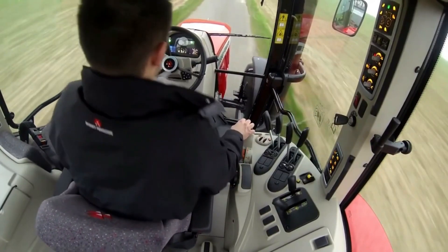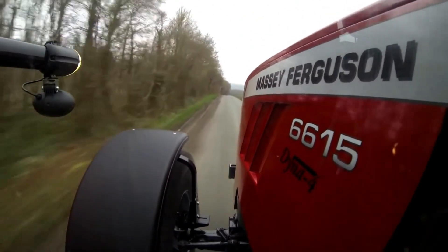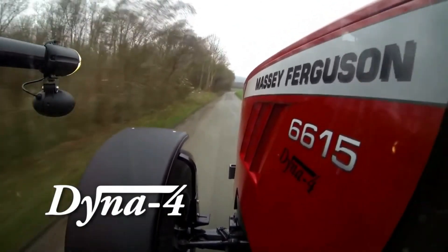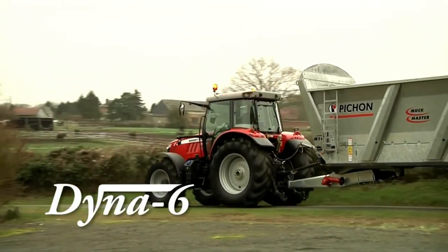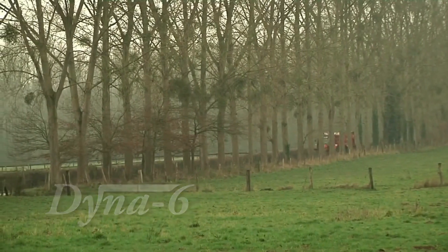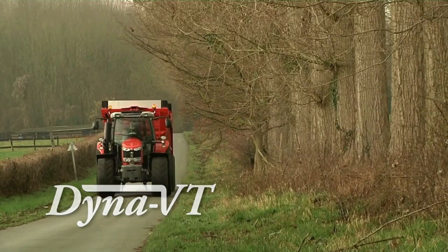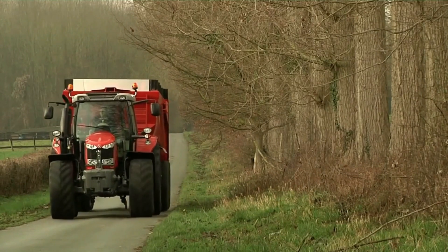Also, a super eco idle speed allows fuel savings. The MF6600 series gives you the choice of three transmissions: Dyna 4, a 16x16 semi-powershift transmission from 120 to 145 horsepower; Dyna 6, a 24x24 semi-powershift transmission from 125 to 160 horsepower; or Dyna VT, a continuously variable transmission from 140 to 160 horsepower.